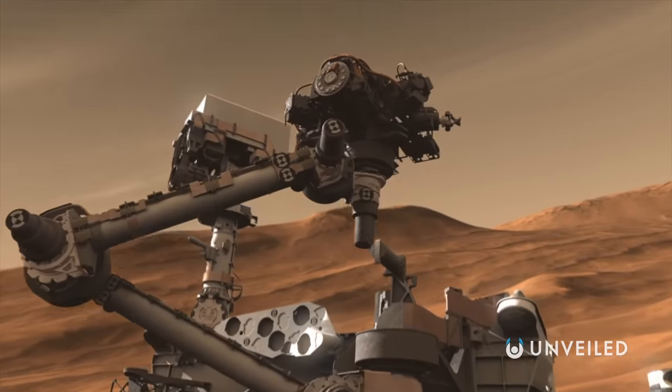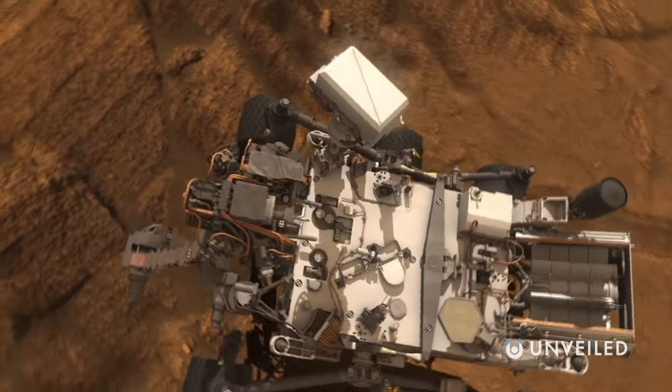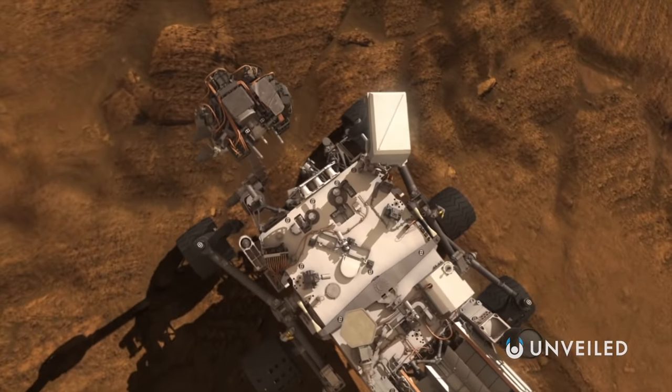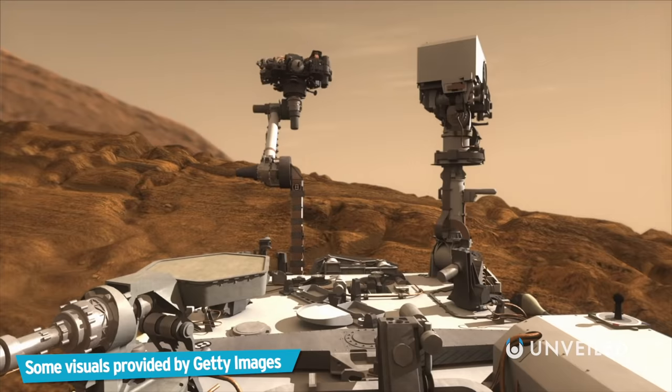It may currently be impractical, but if we beat the odds and come up with some ingenious technology, heating up Mars could make the planet capable of sustaining life for billions of years to come. And that's what would happen if we heat the Martian core.